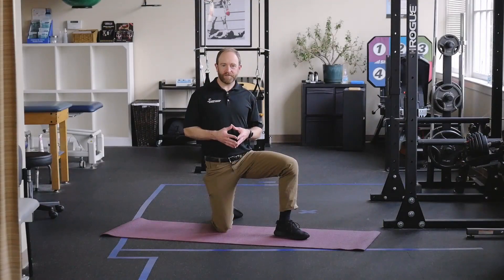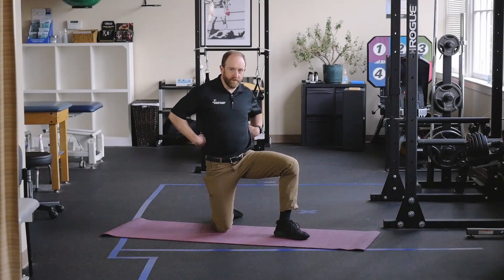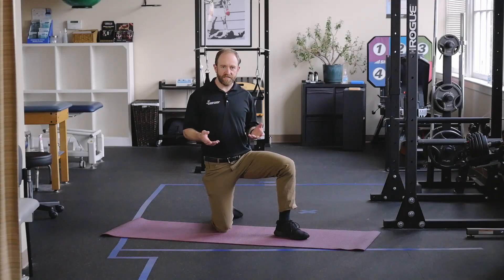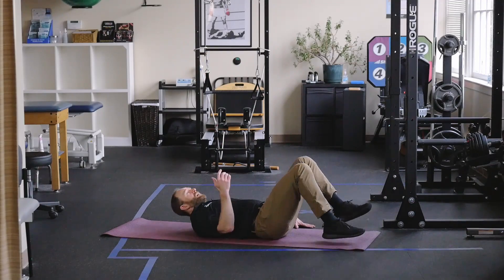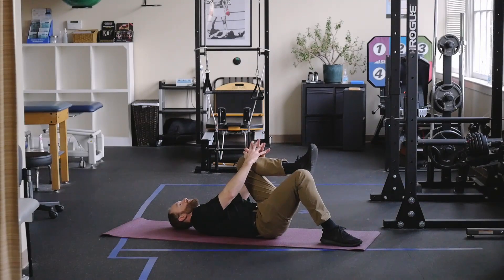So we're going to focus on mobility of the posterior chain today. Strength is an important piece — that'll be for a later day — but we're going to get into some of my favorite exercises. When we're stretching the posterior chain muscles, I like to start from the top down, starting with the lower back muscles and working my way down the chain. We're going to start with one that's easy, especially if you haven't been spending a lot of attention to these muscles. So I'm going to be on my back here, starting with both knees comfortably bent.